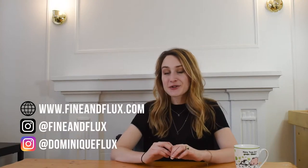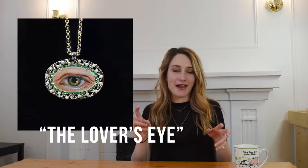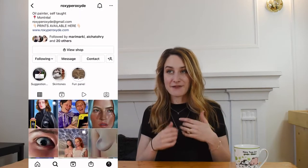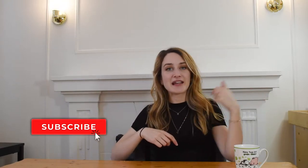Hey guys, my name is Dominique Flux. I'm a custom jewelry designer and founder of Fine Flux Jewelry, and today we have a super cool project — we're going to show the behind-the-scenes of a pendant that we made. Smash that like button and hit subscribe if you haven't already, and let's jump into it.